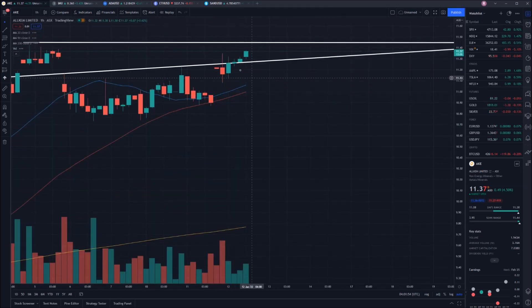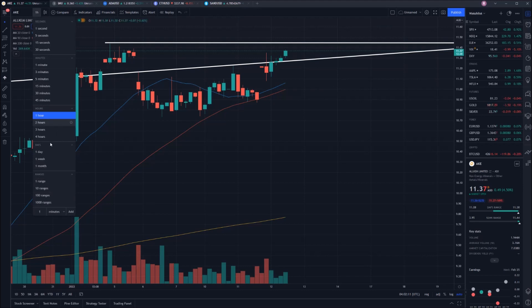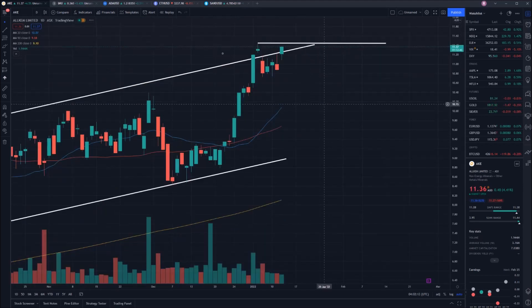Let's quickly check the hourly — as you can see we've climbed nicely into new territory and come back in. That really is our point which we need to hit right up here at the $11.44 mark. Let's jump back to the daily and have a look at a few more indicators as well.